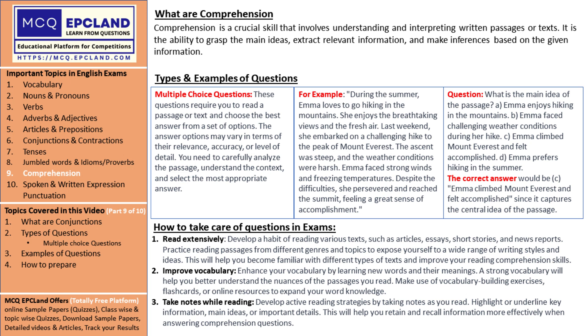Welcome, language enthusiasts, to an exciting exploration of comprehension — the art of understanding and analyzing written passages. Get ready to unlock the secrets of effective reading comprehension and ace those questions in the International English Olympiad, IEO. So, let's dive right in with a big smile on our faces.